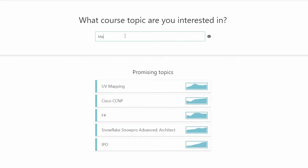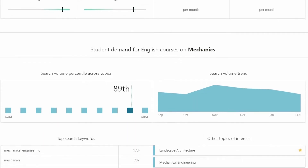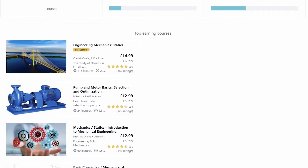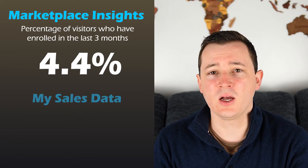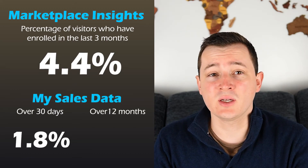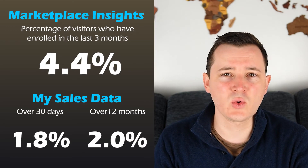In an attempt to back this up, we can look at another of my courses, Engineering Mechanics, which is listed as a top three course — in third place, actually. Comparing the conversion rate shows the marketplace insights over-predicts what I actually see. I see a conversion rate of about 1.8% over the last 30 days and just over 2% over the last 12 months — about half of what the insights value suggests.